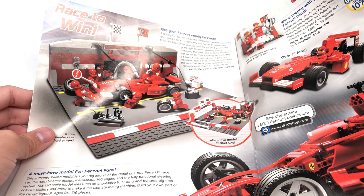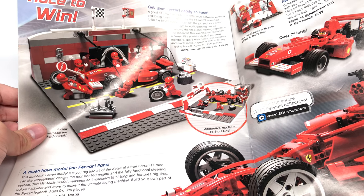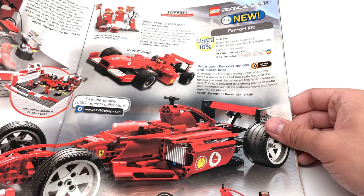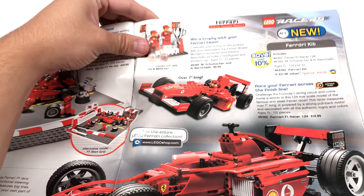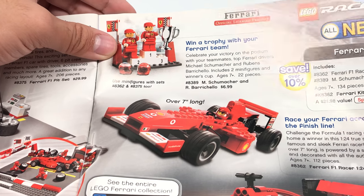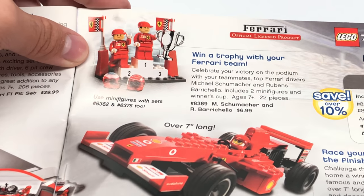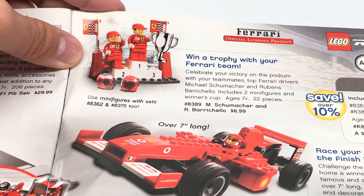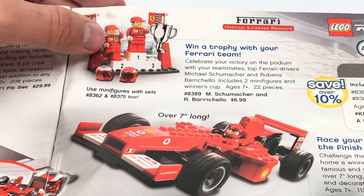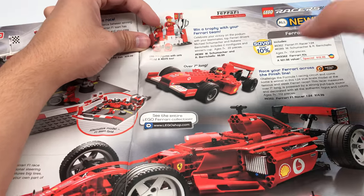The Ferrari F1 Pit Set — this one has a cool base plate, a 32x32 in a $30 set. Appreciate that. And also this one — these minifigures look so creepy in my opinion, because they're actual people: Michael Schumacher and Rubens Barrichello. It was a $7 set. I'm making a list — I gotta get that Alpha Team set, I gotta get that Jack Stone set, and I gotta get this set. Gonna be purging eBay after this — looks like another haul is coming, boys.